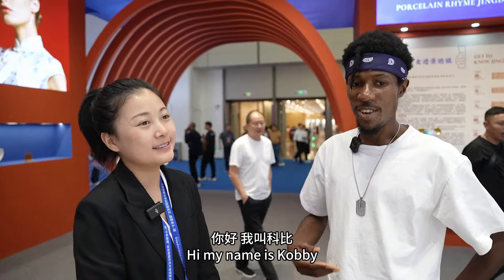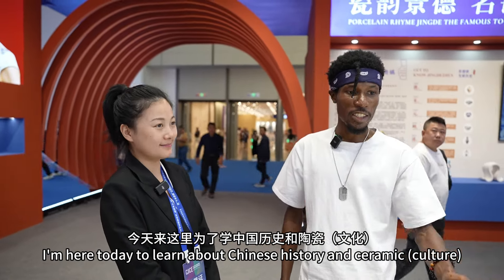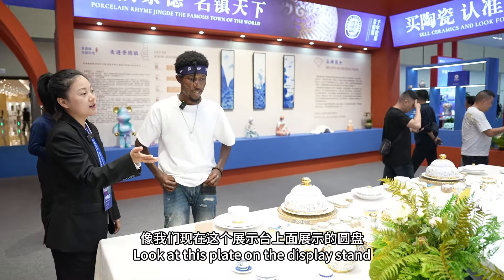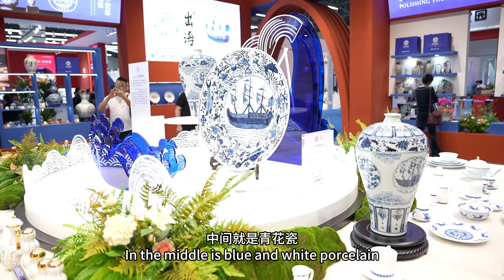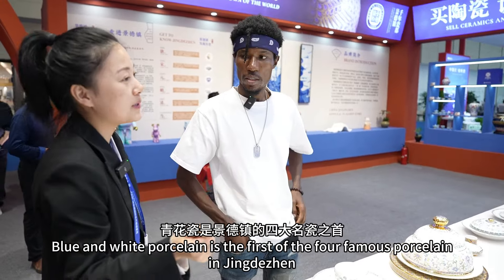Hello! My name is Kobi. Today I am here to learn about Chinese art. The top of the screen shows our flower — the flower is the 4th main flower.